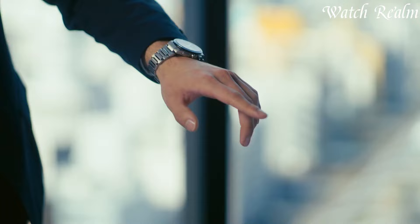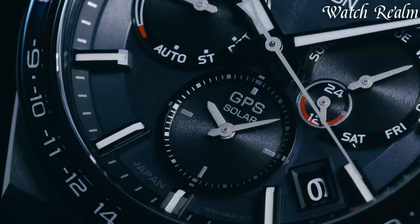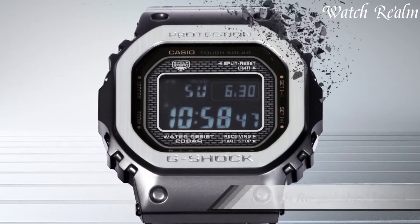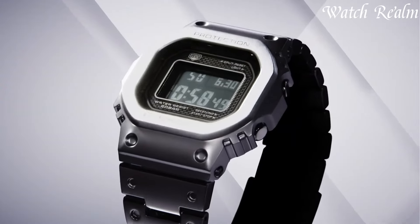Solar-powered watches exemplify innovation and sustainability, harnessing sunlight to generate energy for seamless operation. Utilizing photovoltaic cells beneath the watch face, these timepieces convert natural or artificial light into electrical energy stored in a rechargeable battery.